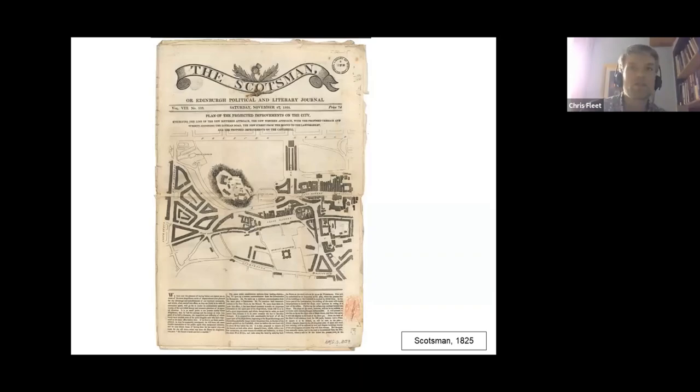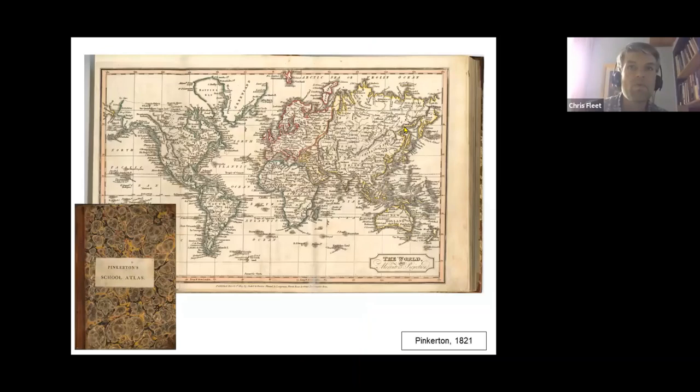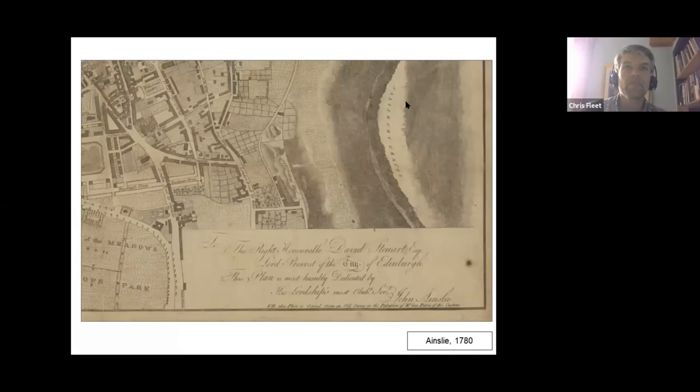Public lecture classes and private academies brought the world's affairs to the attention of discerning publics. Students, the book-buying public, and members of learned societies all had need of maps. Many were financed by civic and other patrons, illustrated by the dedication on this map to David Stewart, Lord Provost, as well as by subscribers and buyers within these emerging urban markets.